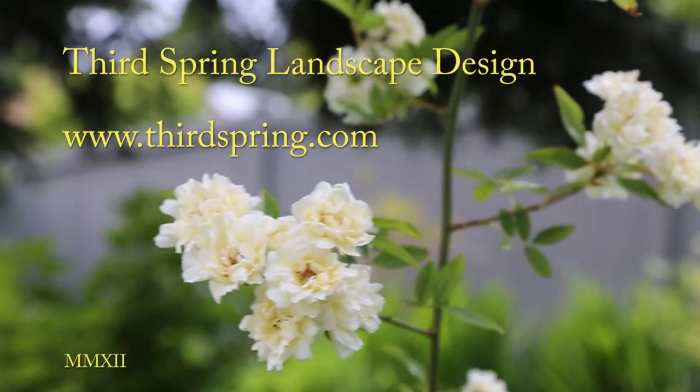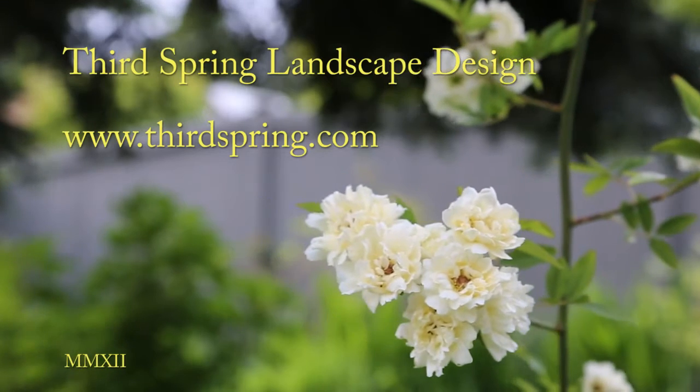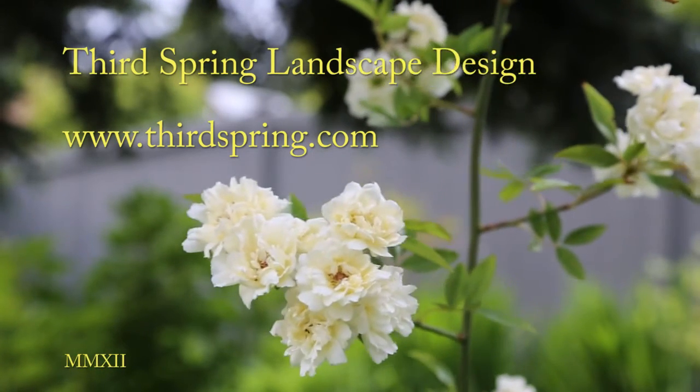If you have any questions or would like more design ideas, come see me at thirdspring.com. Thank you.